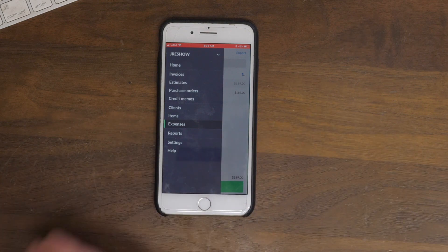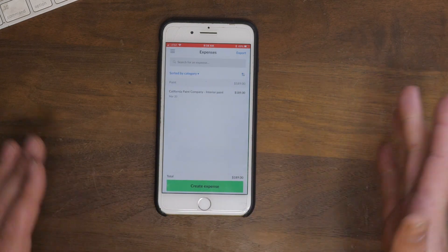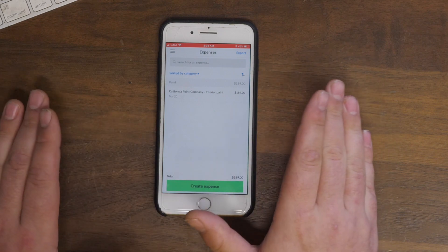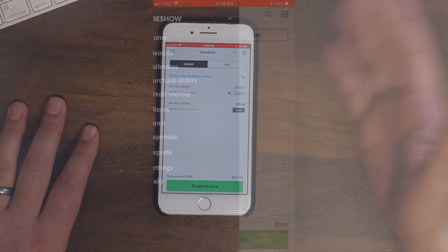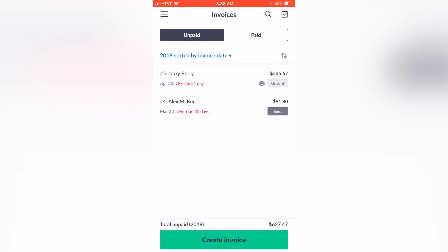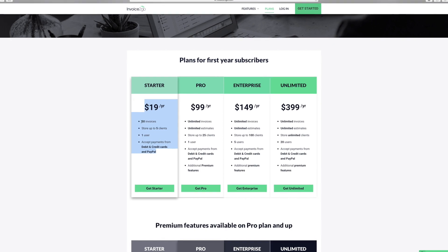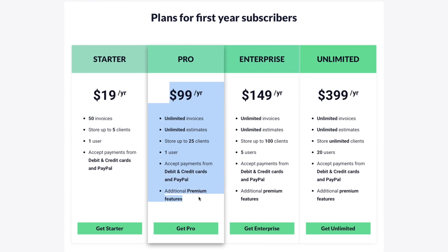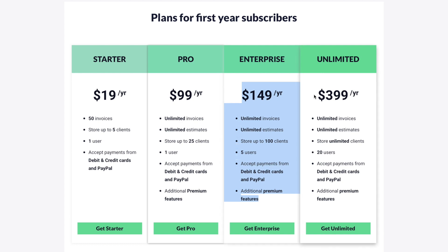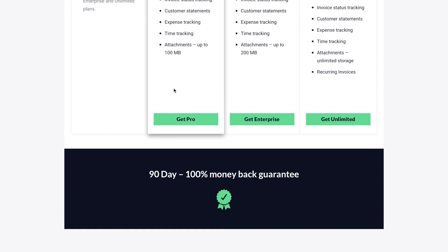So pros and cons: the pro is it's very easy to use, very self-explanatory, and very convenient. As for the cons, there is a monthly service charge — I believe it's around $8.99 a month. They have different plans depending on how many invoices you do. I do maybe three to four invoices a month, some months ten, some months two, so I don't need a high-volume plan. They do have different plans so you can get one that works for you.